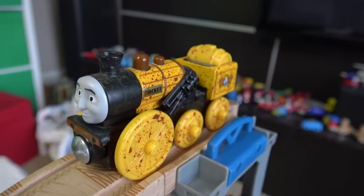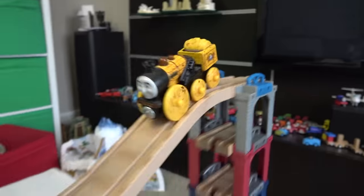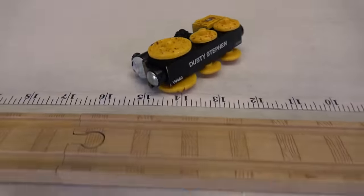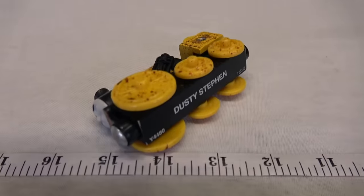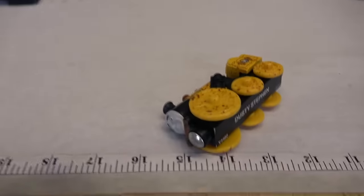First up is Dirty Steven with those big front wheels! We expect him to do well, but let's find out how well he will do! Oh no! Steven! 15 inches! His front wheel is falling off the track — 15 inches, Steven!